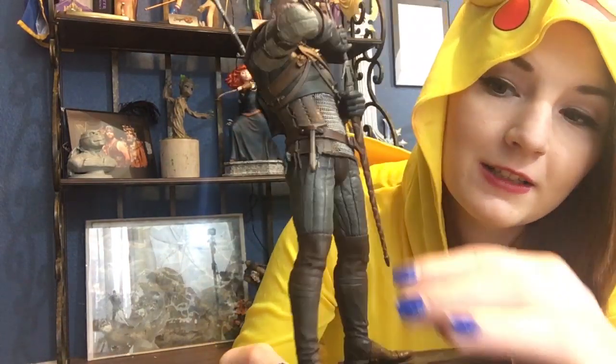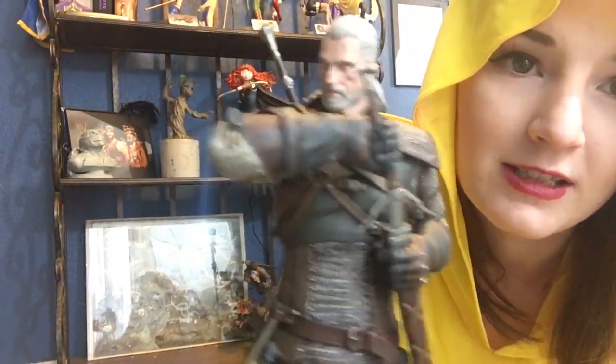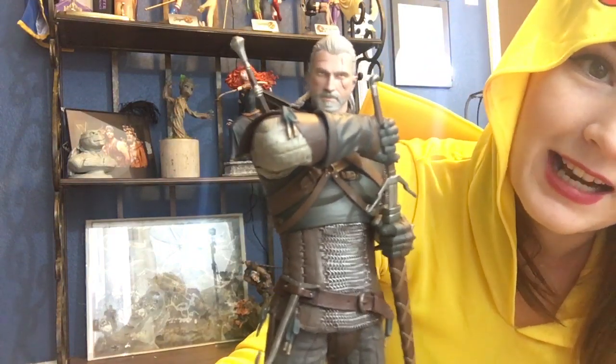He's even got a little hook for his trophies — you can actually see it. This is pretty good detail. It's actually better than the statue that came with the collector's edition. The paint job is better on it.